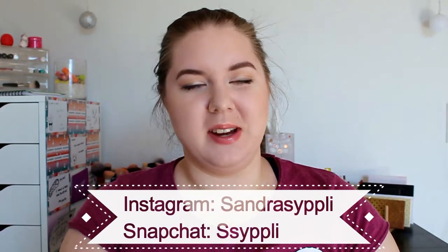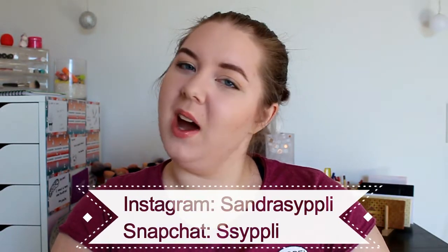Hey you guys, welcome back to my channel. I'm so happy to see you again. Hi, hello, my name is Sandra. If you're not yet subscribed, please go ahead and click the subscribe button down there so you won't miss any of my uploads in 2018.